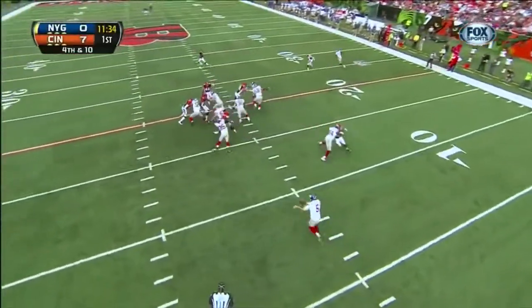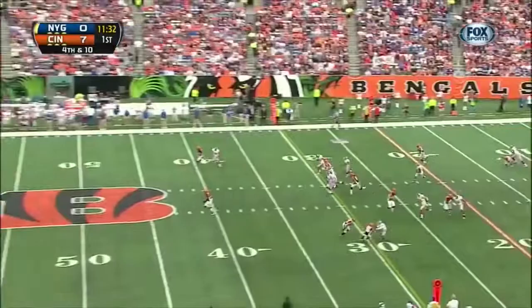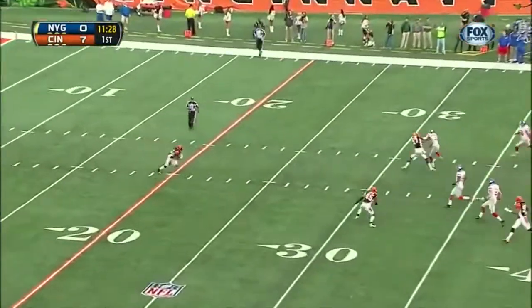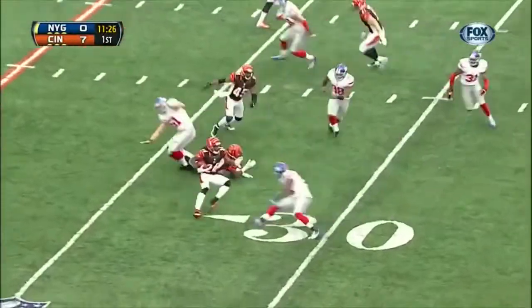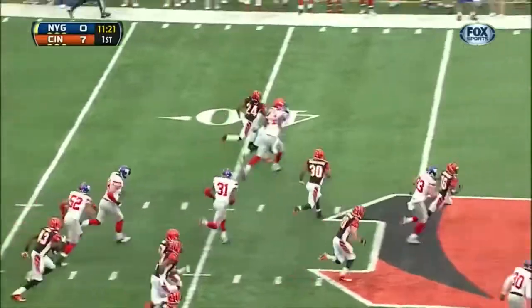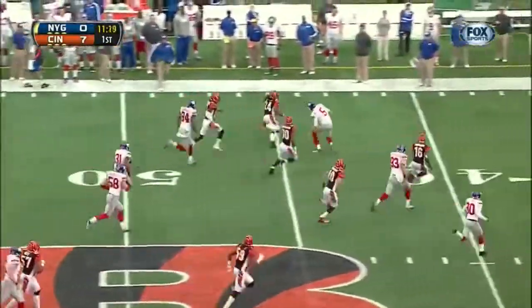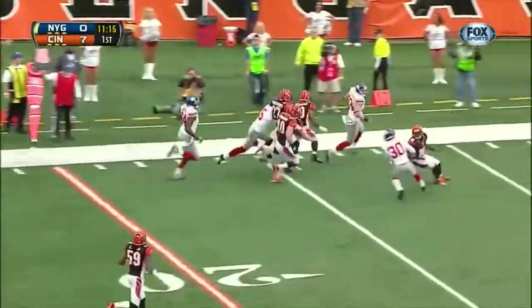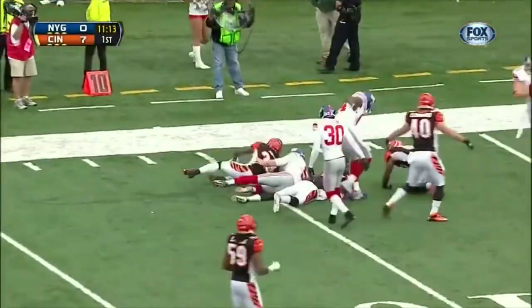They got pinned down pretty good at that last punt — this gives them another chance. What a great punt by Weatherford, backing up Adam Jones to the 20 yard line. And he's still on it — straight cuts it back the other way, and now Jones into the open field. He's got the corner to beat, down the sideline, inside the 20. And Jones is dropped at the 10 yard line.